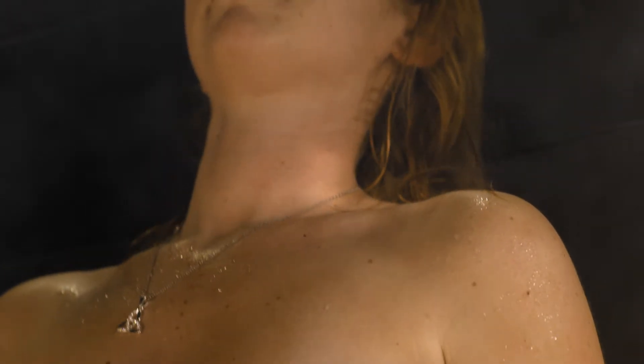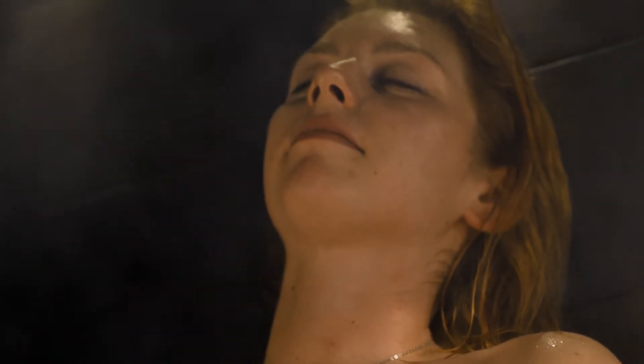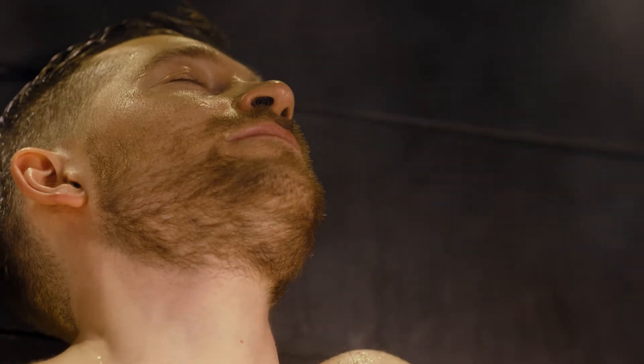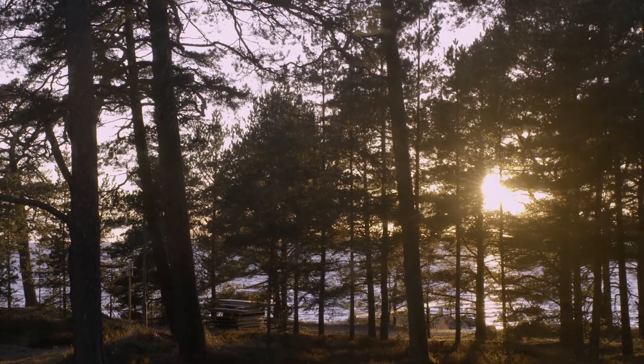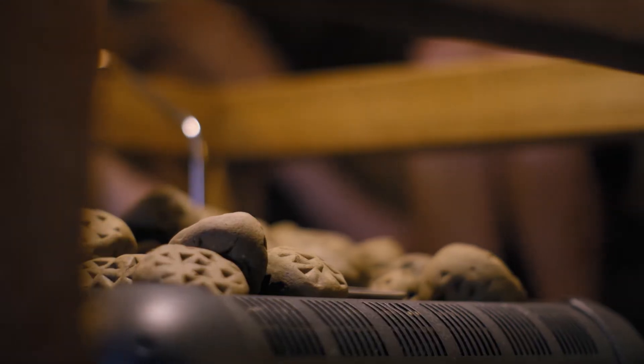The sauna is an important part of being Finnish. It's a shared experience. For us, the sauna means relaxation and unwinding. There's no right way to enjoy your sauna and each sauna is different.